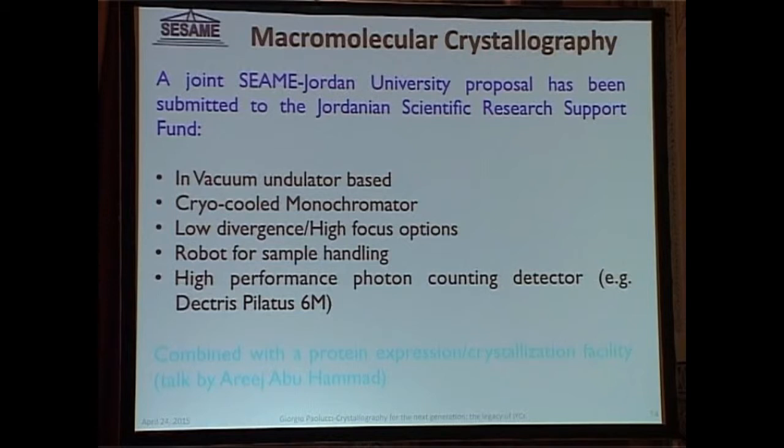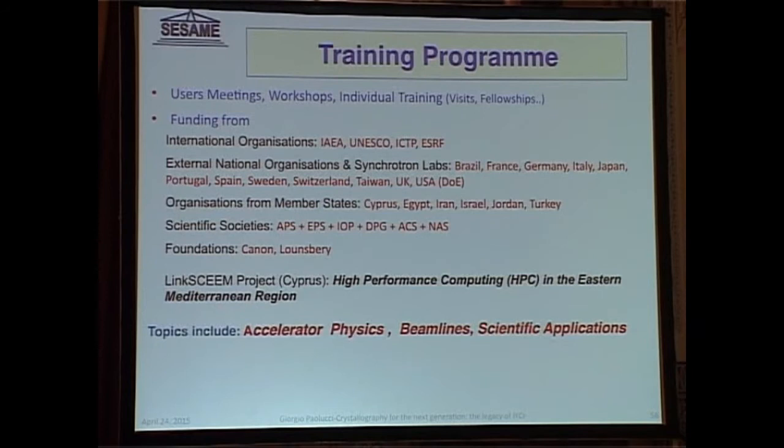We have an extensive training program — or a number of training programs — for young scientists in the region, with the idea of building up a well-trained user community.